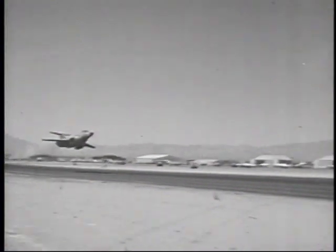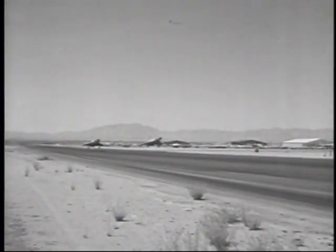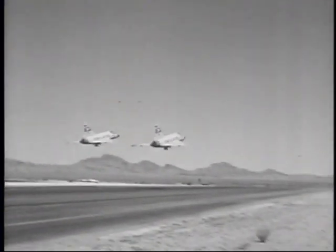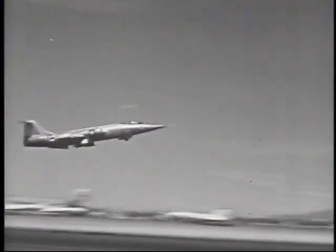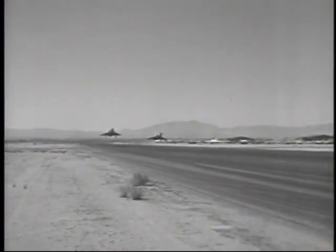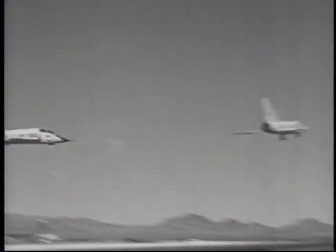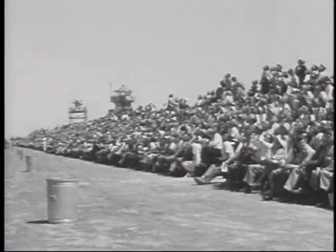A parade of all the Air Force Century Series fighters keynotes the first World Congress of Flight flying demonstration at Nellis Air Force Base in April 1959. Thousands of air-minded citizens get a look at almost every combat aircraft in the Air Force inventory.